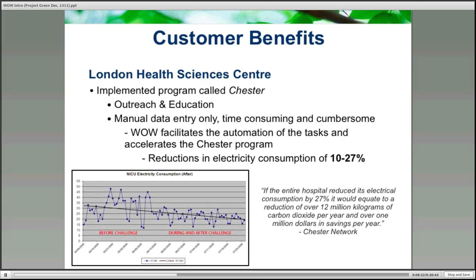Thank you. That was a very good overview of the PowerSmith WOW platform and its capabilities. Obviously there's a lot more detail behind that, so if any of you are interested in pursuing it further, please get in touch with us and we'd be happy to demonstrate and show you some examples. Here's an example: London Healthcare, who are currently using the WOW platform.